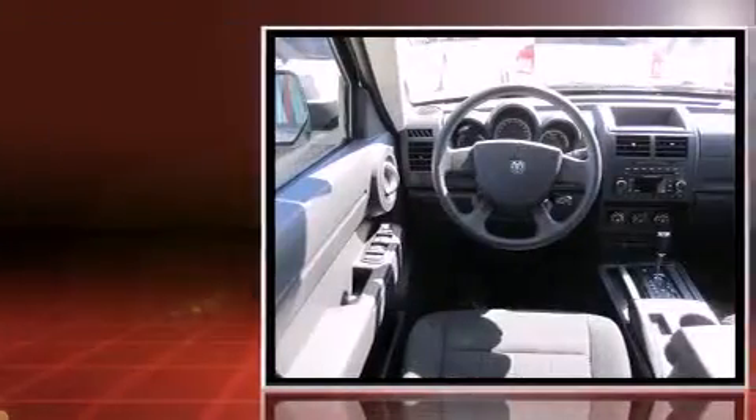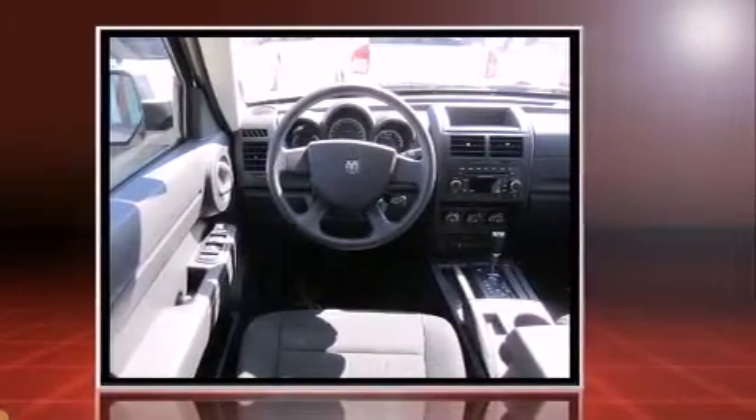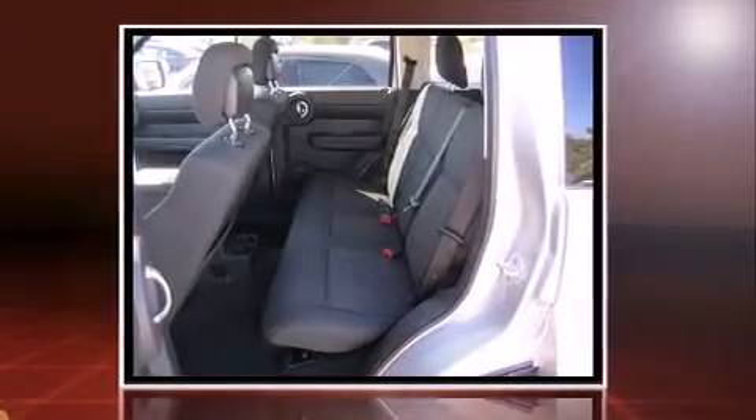Top features include remote keyless entry, one-touch window functionality, a tachometer, an automatic dimming rear-view mirror, heated door mirrors, and a split-folding rear seat.